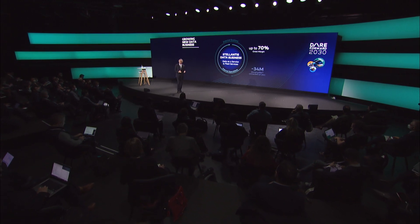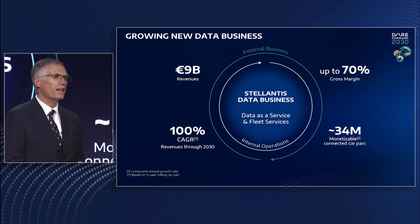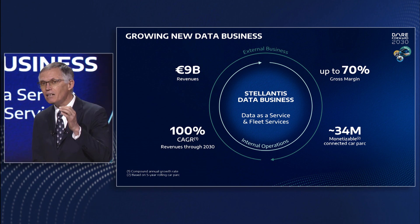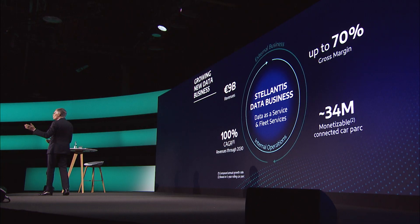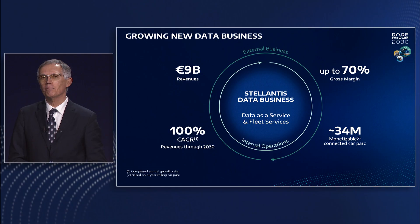With all the new incoming data from the 34 million connected vehicles, we plan to create a Stellantis data business to manage this critical business pillar of our software strategy. It will contribute 9 billion euros of the 20 billion in global revenues with up to a 70% margin. We look at data in two ways: one, to support our internal operations, especially the continuous improvement of our customers' experience and the development of AI-based features; and two, to support data as a service for external customers.